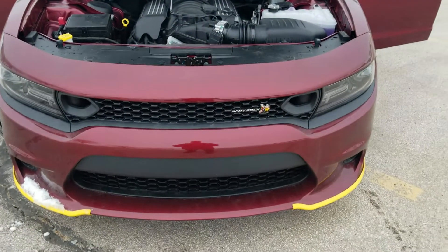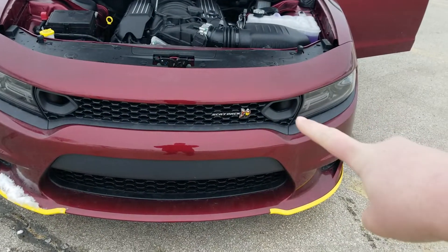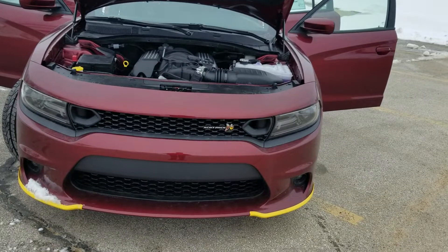One thing you will notice is they did do a redesign on the 2019s. They added the two little ports there, you can see on each side — a little better airflow there. It does have obviously the LED headlights as well.